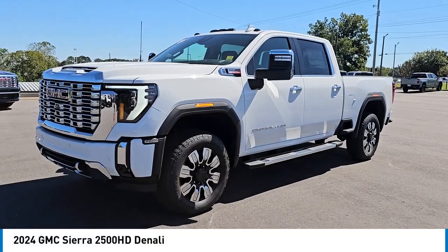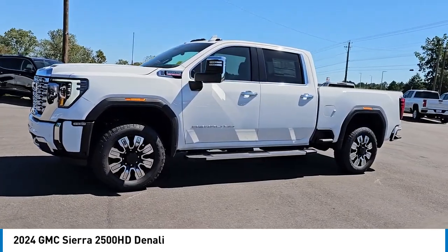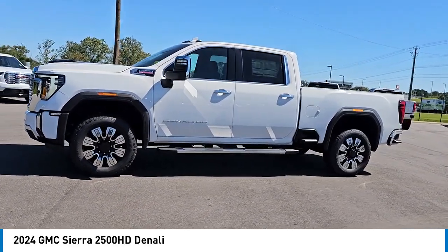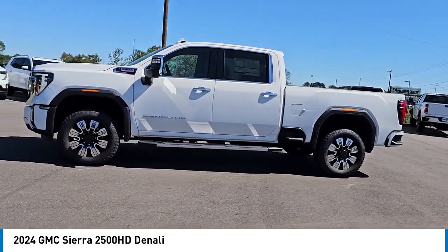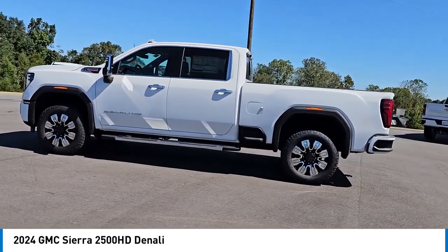Take a ride in the 2024 Sierra 2500 HD. The GMC Sierra 2500 HD has all your workhorse basics covered. No worries here. Here are some of this vehicle's great options.